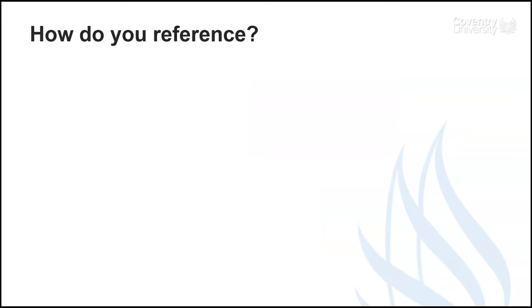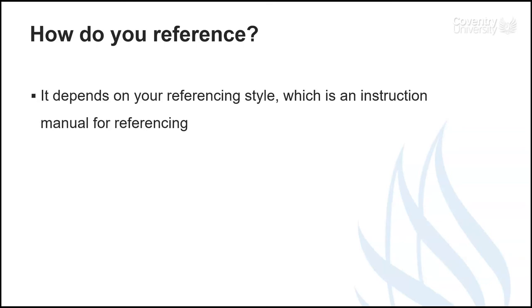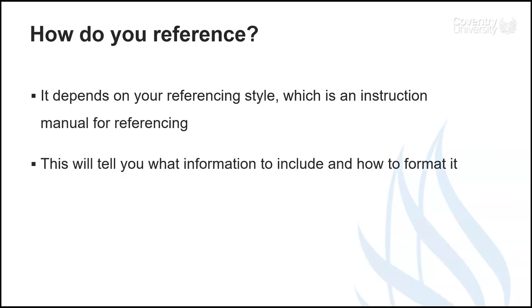Exactly how you will write your references depends on which referencing style you need to use. A referencing style is basically a set of instructions telling us how to format our references in a neat and consistent way. It tells us what information we need to include and what order we need to put it in.